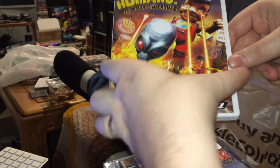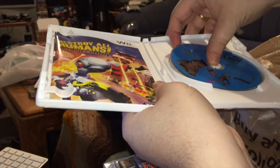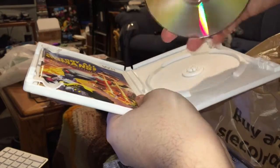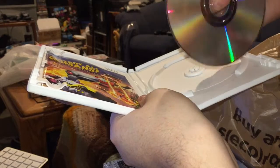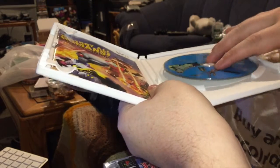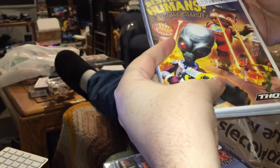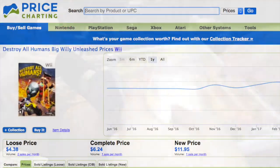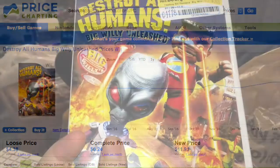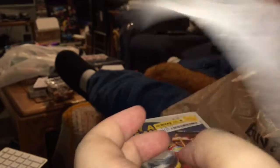Destroy All Humans: Big Willy Unleashed for the Nintendo Wii — once again, complete, disc in good condition. Those Half Price Books, they're good about letting you check that. It's not a perfect disc, but I have good luck with Wii, and it's less scratched up than some of the others they had — no real deep gouges. Complete in decent condition for Wii, I thought it was worth it. Current price averages, according to Price Charting, $6.24. It was already marked down to $3, which makes my price with 20% off $2.41.